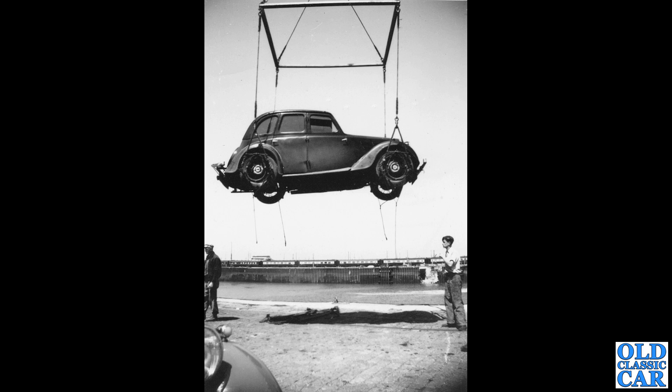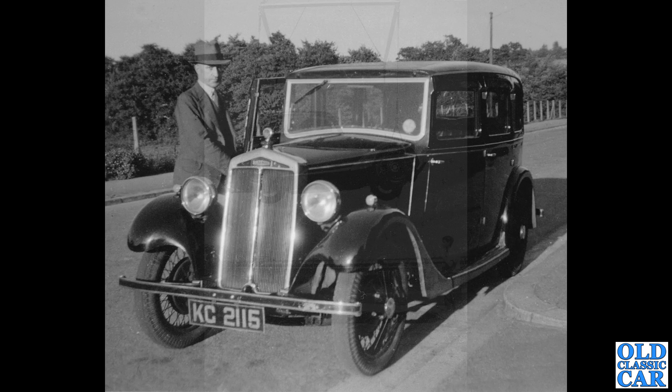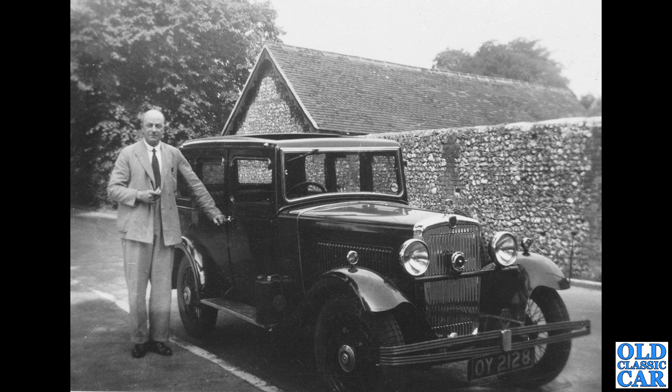Whether this is at the docks somewhere I'm not quite sure — there are railway carriages in the background. Now we've got an interesting one: this is the first Lanchester to appear in this video. I think it's a Lanchester 10, a 10 horsepower car dating to about 1934. Daimler of course was the owner of Lanchester at this point, so there are many similarities with the main bodies compared to contemporary Daimlers.